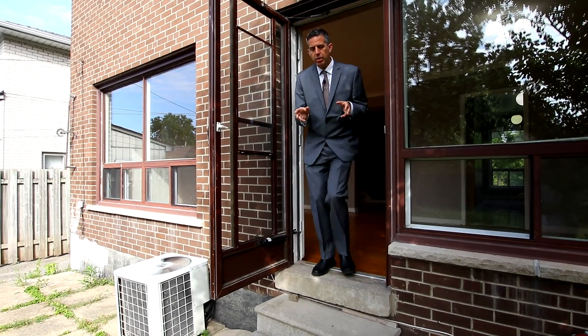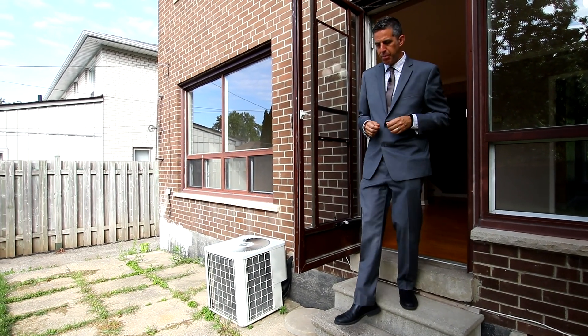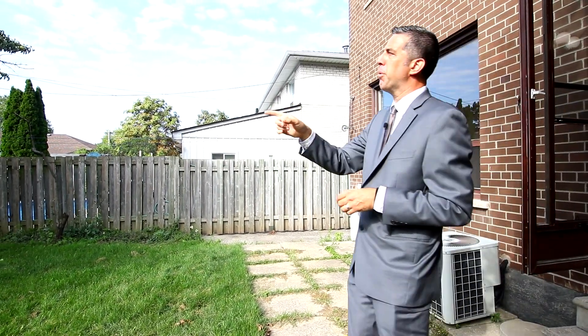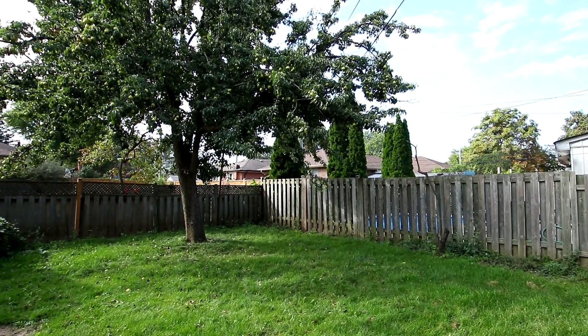So we've talked about all of the interior features of this home and the amazing location across from a park. The last element of this house is a very large backyard with an incredible pear tree. Look at this thing — beautiful. Who needs a pool?